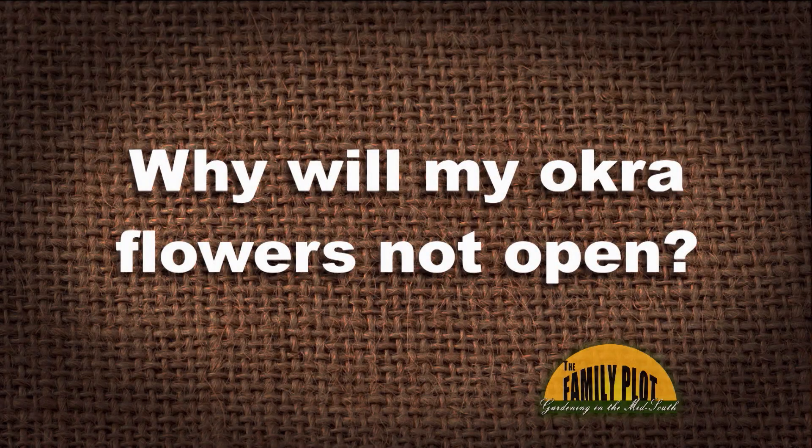Why will my okra flowers not open? The plants look healthy, but once the flower buds grow to about four centimeters, they turn yellow and brown and they fall off. The okra knobs turn yellow-brown and fall off once they're about one centimeter. Could it be a plant disease? If so, how can I treat it?